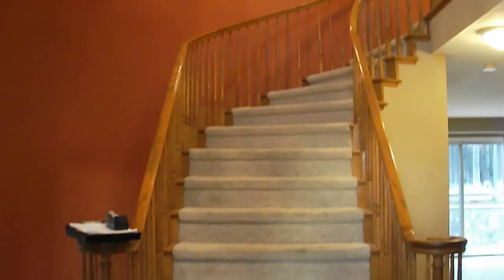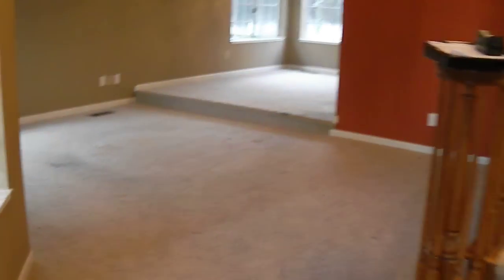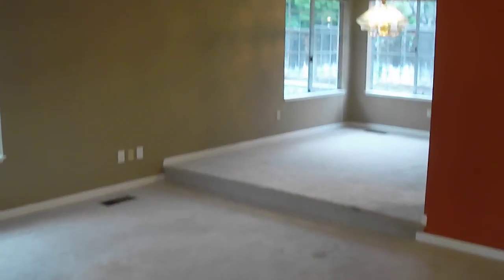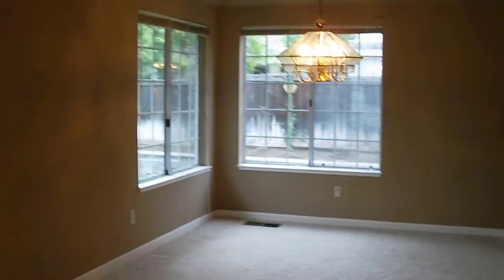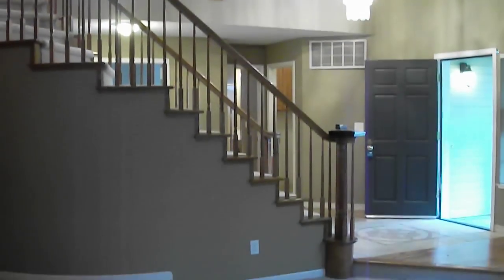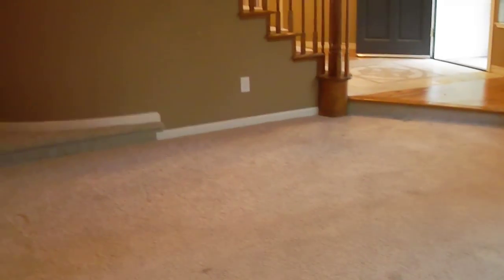Coming up to the interior, you have the staircase right in front of you. Off to the left is a living room as well as the dining room. This is the initial visit, so some of the stuff may actually change from when this comes on the market. It's not yet listed. It looks like it needs a little bit of carpet and paint.